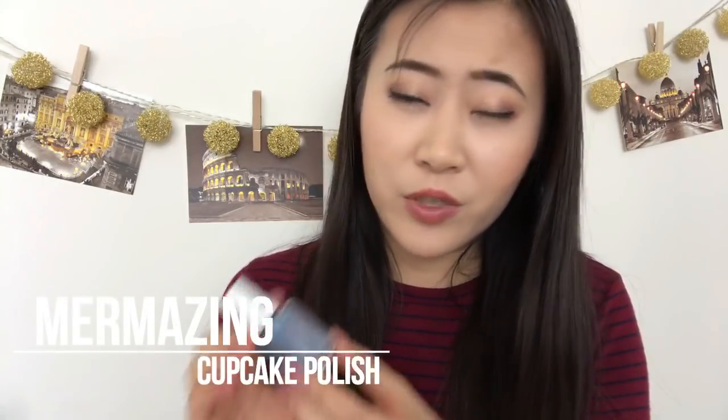'Mermazing' is an icy blue color with a very strong pink shift — you can tell that shift is very obvious in the bottle. However on the nails the pink shift isn't as obvious, though you can definitely see it without staring. It has a lot of shimmer — either a dual chrome shifting from pink to gold, or maybe both shimmers — and also a lot of UCC flakies.